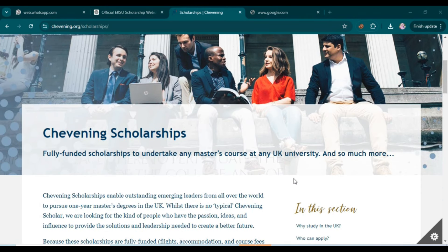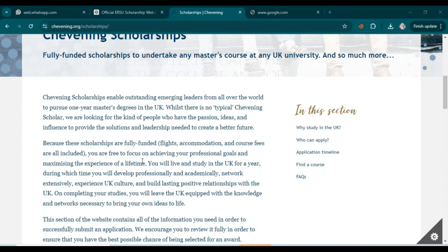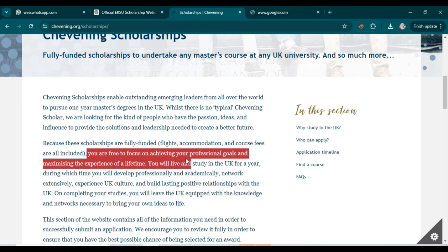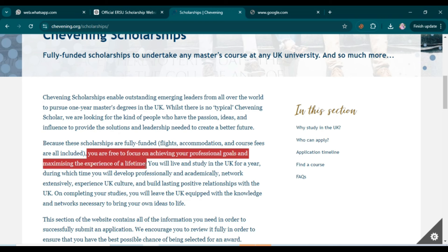You don't have to pay a single rupee — it's fully funded. As you can see on their website, these scholarships are fully funded: flights, accommodation, and course fees are all included. You are free to focus on achieving your professional goals and maximizing the experience of a lifetime.